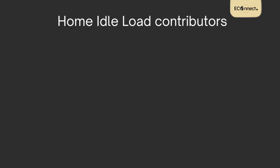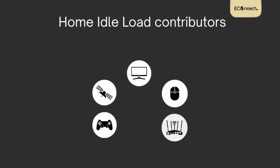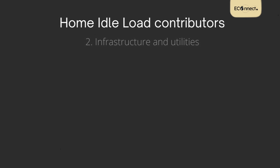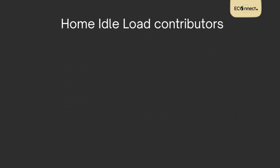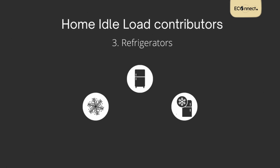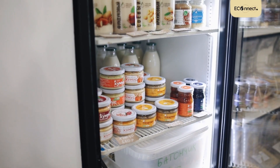There are three categories of such always-on devices. Your TVs, satellite set-top boxes, computers, game consoles, modems, and smart appliances are all classified under the electronic devices category. The second category is related to infrastructure, including things like doorbells, clocks, analog thermostats, hot water recirculation pumps, and so on. And the third category includes all types of refrigerators, freezers, ice makers, wine coolers, and things that have to be on 24-7 to keep your food and drinks cold.